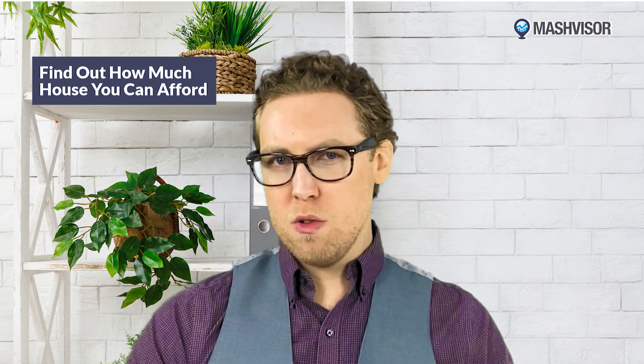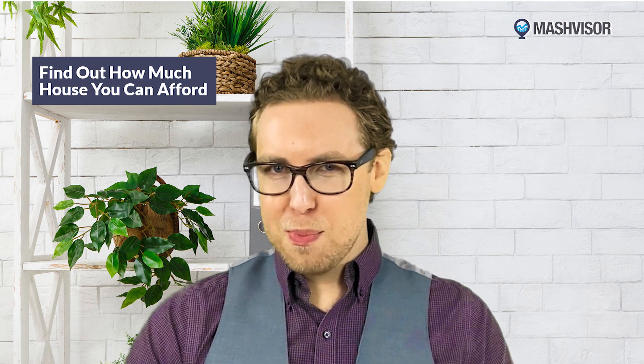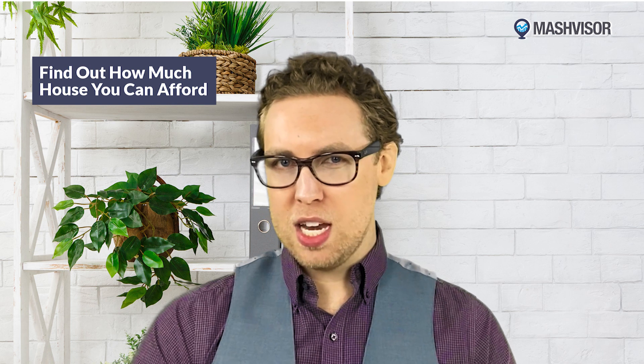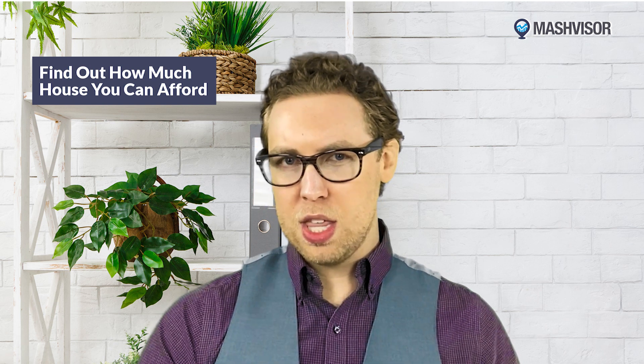There's a term called 'house poor' that we use a lot in the business. It refers to someone who is making their mortgage payments without an issue, but the payments are so large that the owner can't afford to go anywhere or do anything — they just have a big, beautiful, empty house. By doing some heavy research now, you can avoid that in your investment business. In my experience, your mortgage payment shouldn't be more than 28% of your monthly pre-tax income.